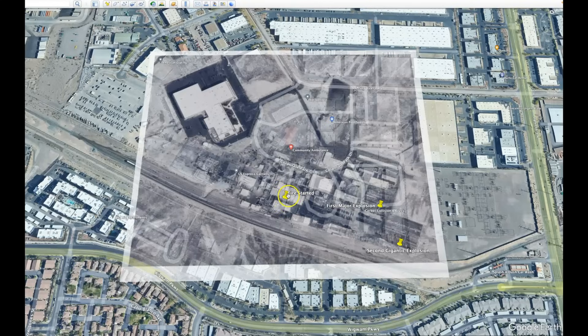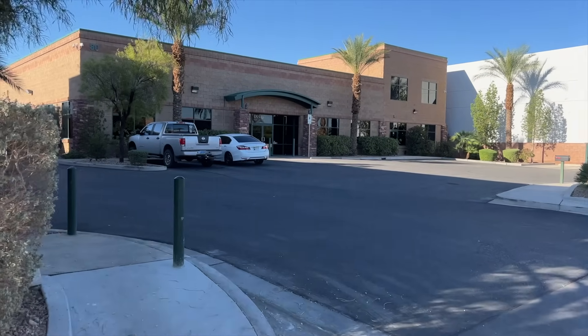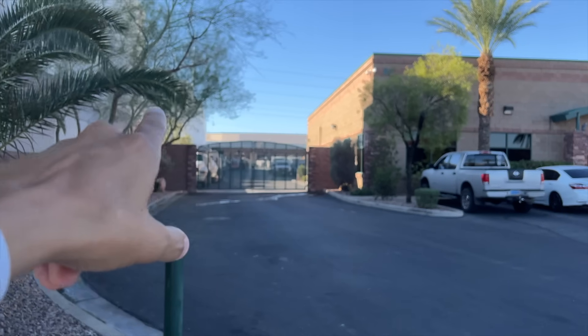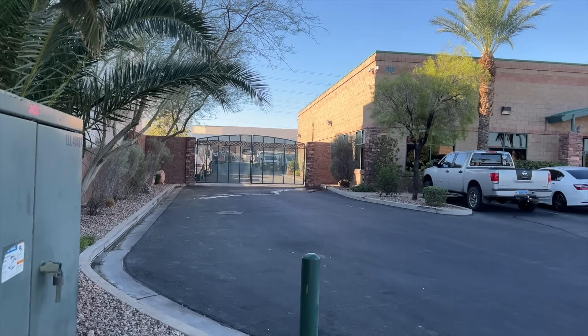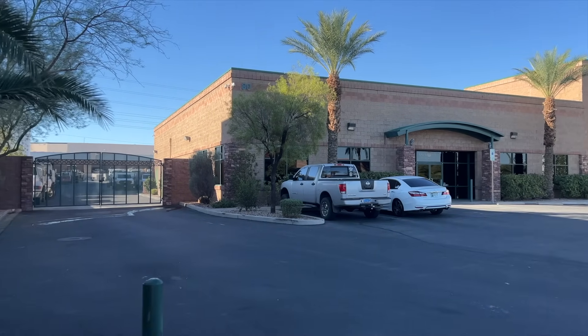I dropped markers down for the batch house location, the general area of the first explosion, and the general area of the second explosion. When you remove the overlay, you can see where the pins are. The batch house was somewhere behind this building here — that's where the fire originated. Can't get to it because it's private property, fenced and gated off. Right behind this building is where the batch house was.